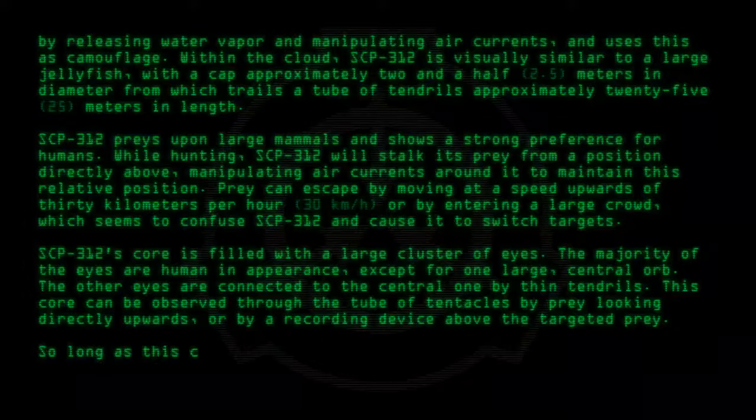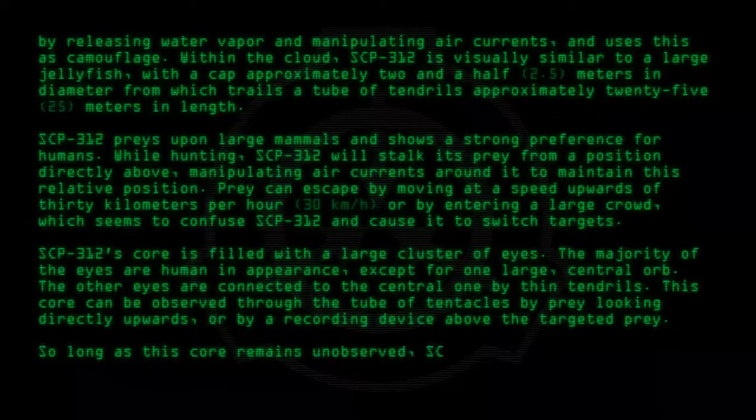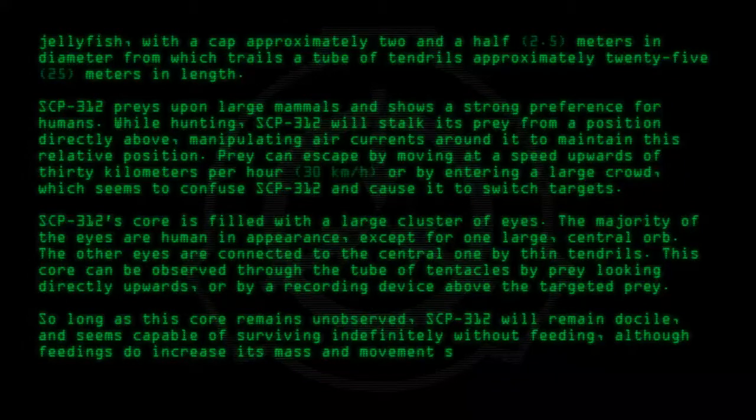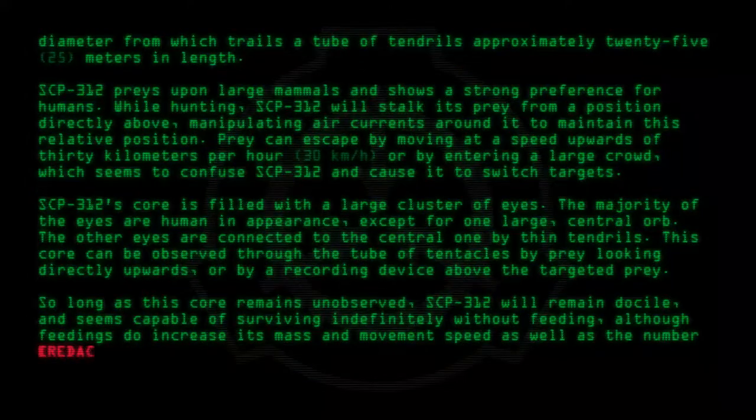So long as this core remains unobserved, SCP-312 will remain docile, and seems capable of surviving indefinitely without feeding, although feedings do increase its mass and movement speed, as well as the number [REDACTED].